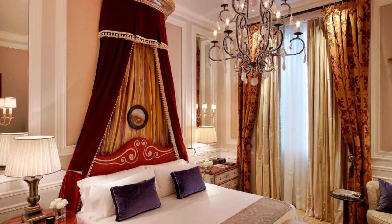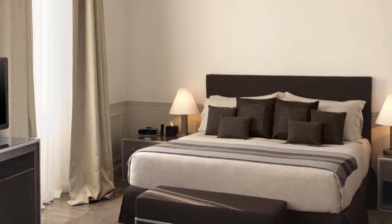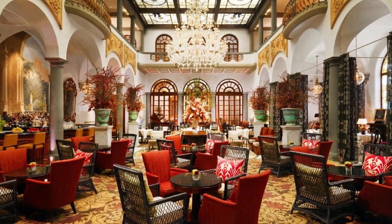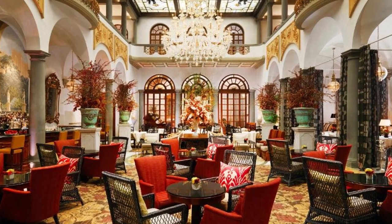Wi-Fi is available for free throughout the hotel. Every day, a breakfast buffet is served. Winter Garden, the hotel's restaurant, features sophisticated Tuscan and Mediterranean food. Guests can partake in the famed nightly routine at the bar.